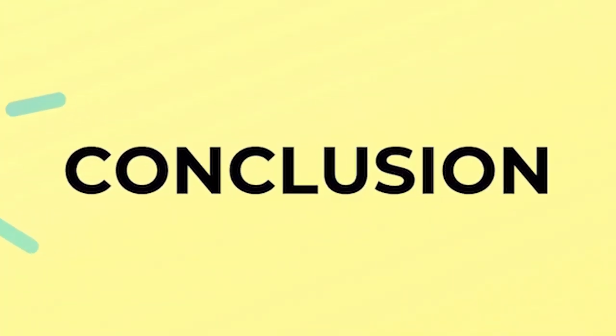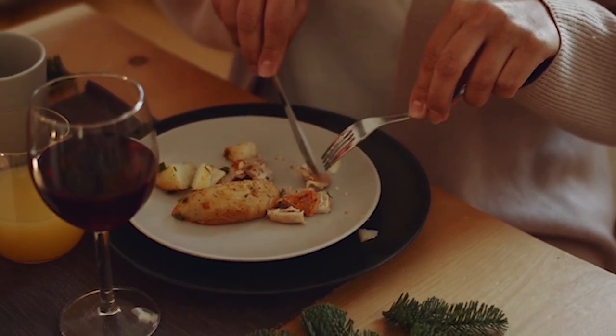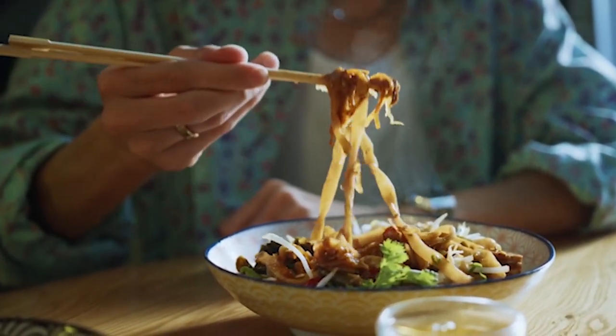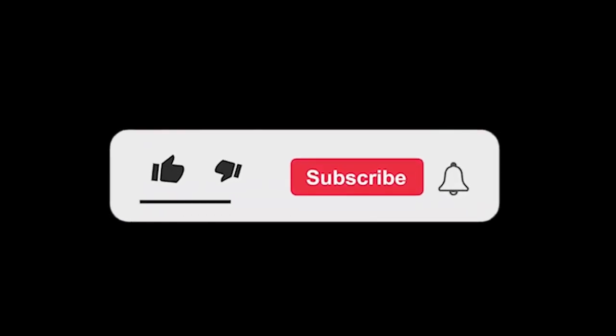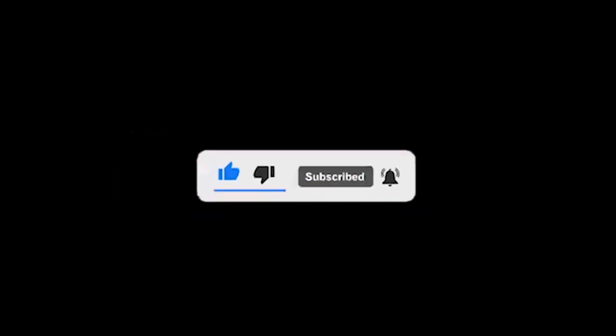And that's a wrap! Try these foods for your winter detox and stay healthy! Thank you for joining us on our journey to discover the best warming foods for a healthy winter detox. We hope you found this information helpful and will consider adding some of these nutritious and delicious options to your winter detox routine. If you enjoyed this video, be sure to hit that like button and subscribe to our channel for more tips on living a healthy and balanced life. Happy Detoxing!